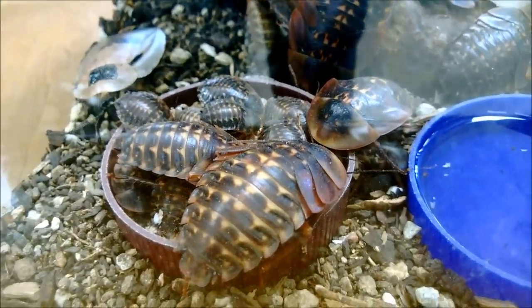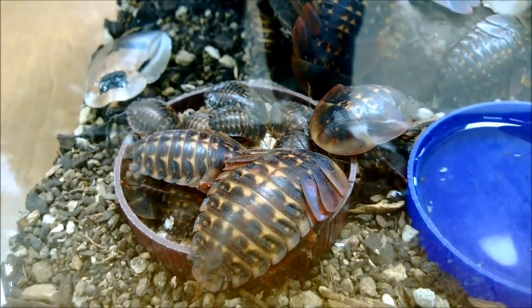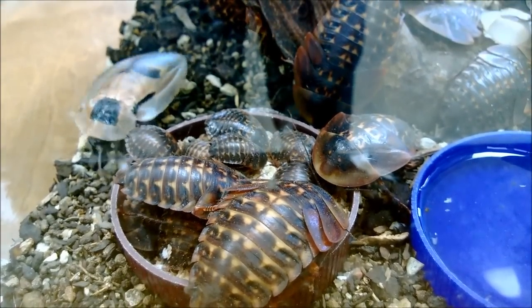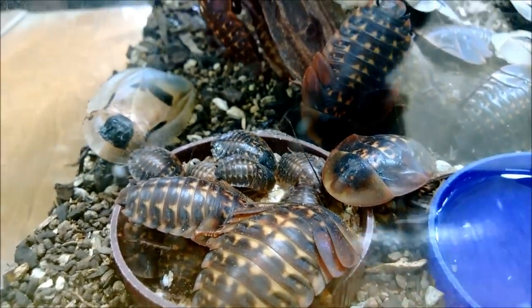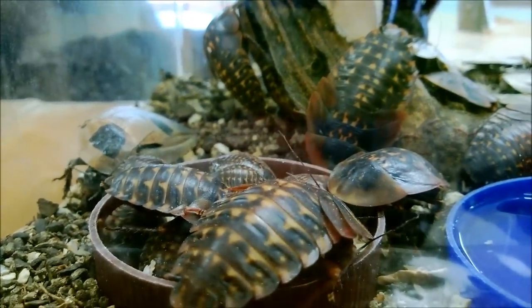They like temperatures in the mid-20s Celsius, and humidity on the high side — 75% to 80%. Fully grown, these can be up to 10 centimeters in length, which is pretty big. The babies and adults eat things like garden vegetables: romaine lettuce, bananas, apples, carrots, fruits and vegetables.